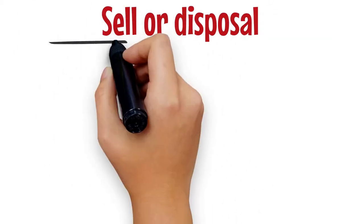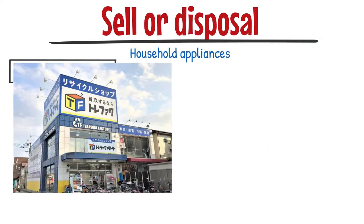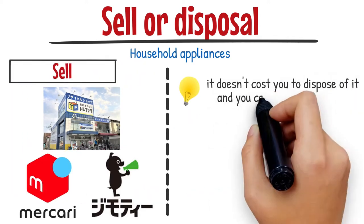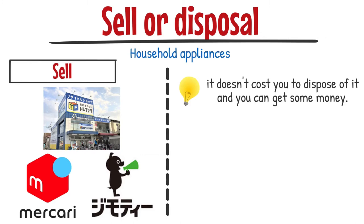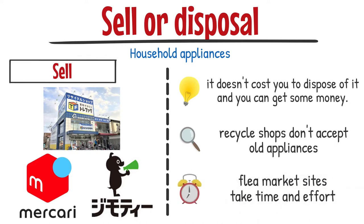There are two ways to let go of household appliances: sell or disposal. For selling, you can use the recycle shop or flea market sites. This method is very nice because it doesn't cost you to dispose of it and you can get some money. However, some people cannot use this method because recycle shops don't accept old appliances and flea market sites take time and effort.